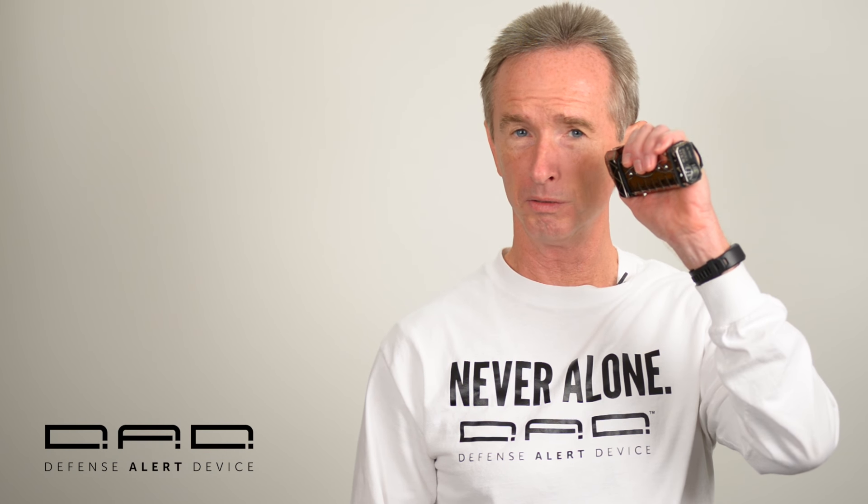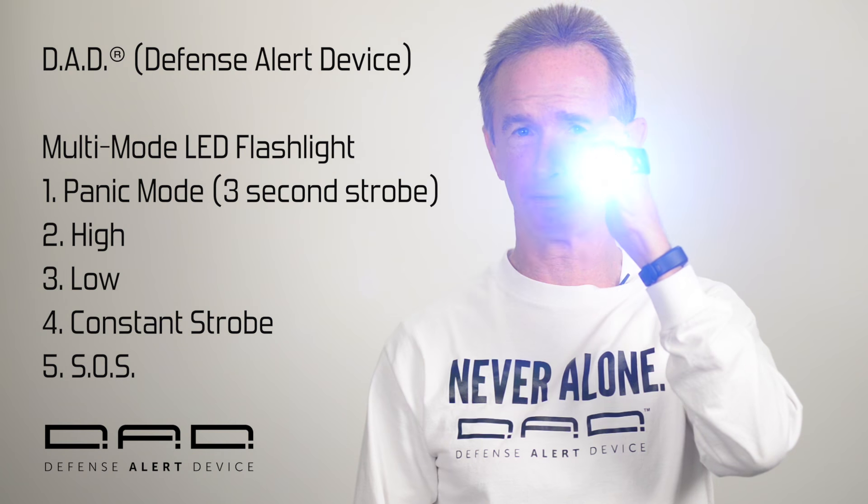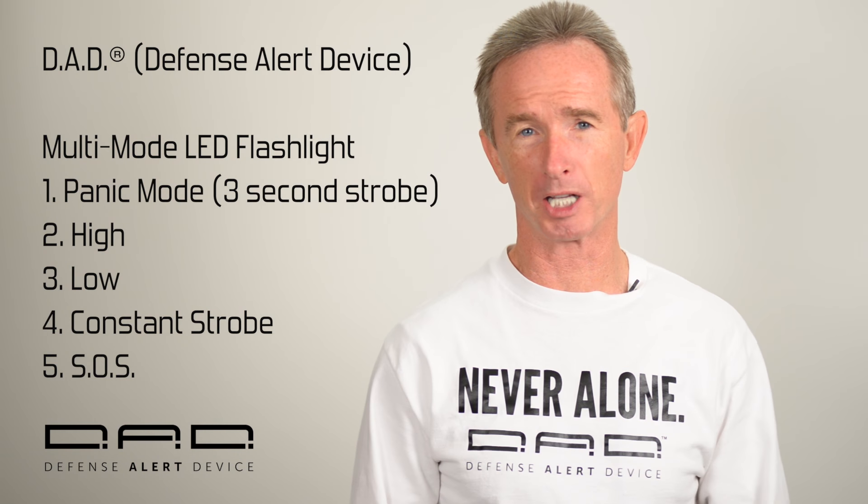What does the Defense Alert device do? It functions as a day-to-day multi-mode LED flashlight that runs on a single AA battery.